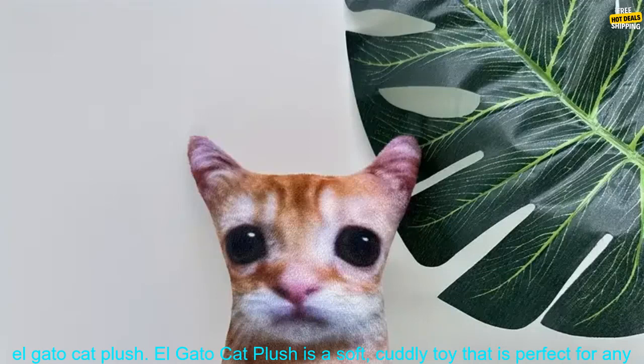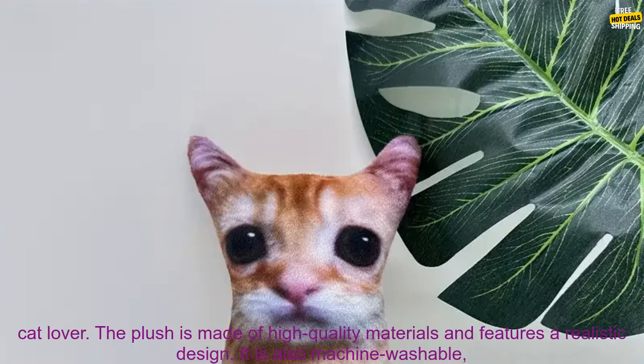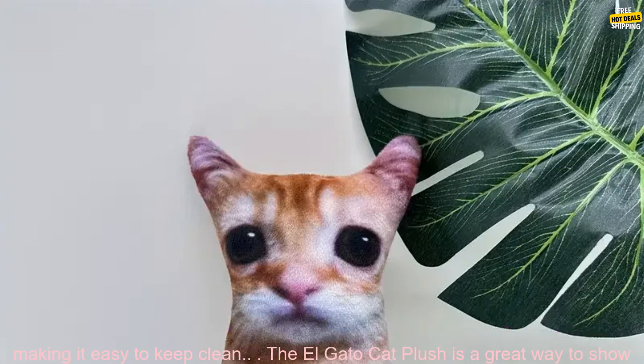Elgato Cat Plush is a soft, cuddly toy that is perfect for any cat lover. The plush is made of high-quality materials and features a realistic design. It is also machine washable, making it easy to keep clean.